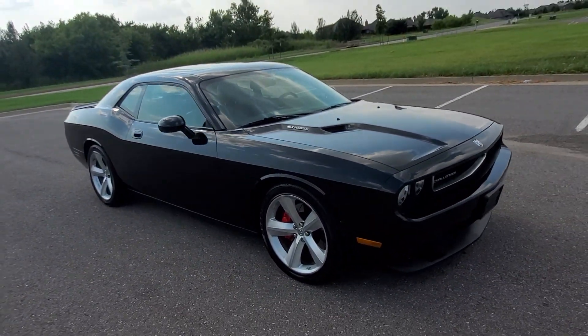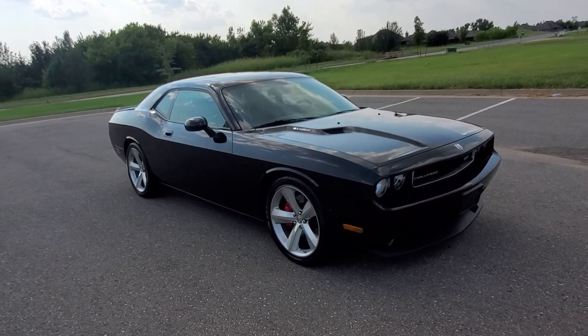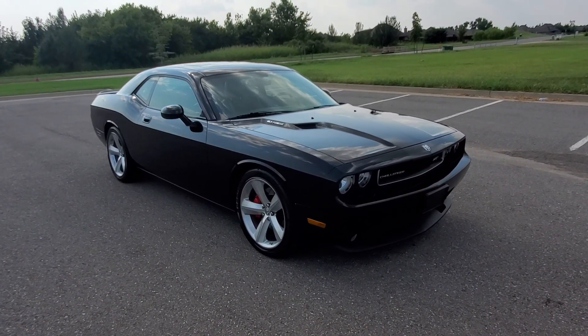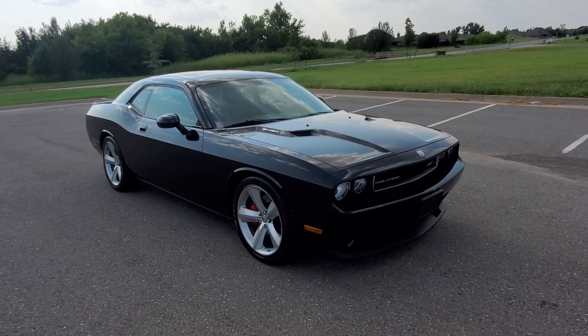It does have three subwoofers in the trunk, so it has very good sounding audio as well. So that is our 2008 Dodge Challenger SRT8. If you have any further questions, please feel free to check out our sales listing on our website at ExoticMotorsportsOK.com. Thank you for watching.